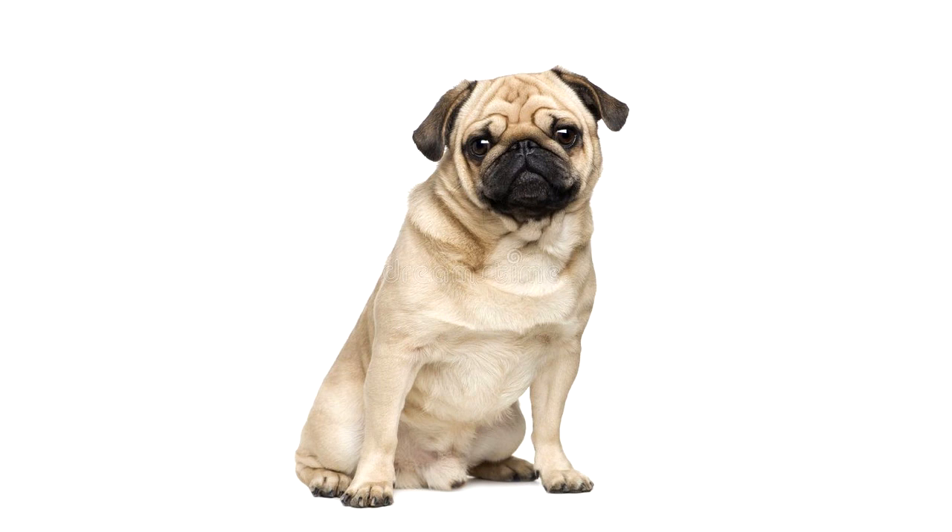I named my dog Five Miles so that I could frequently say, 'I am going to walk Five Miles now.'